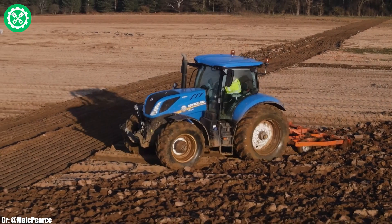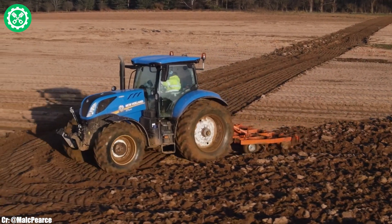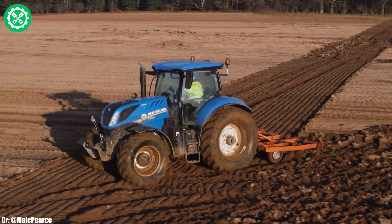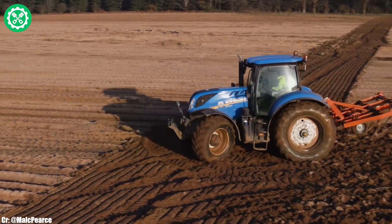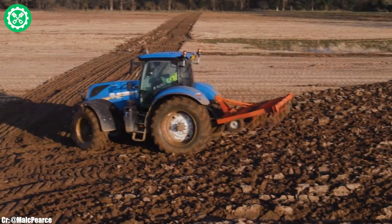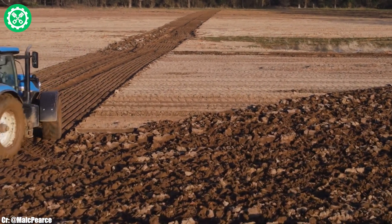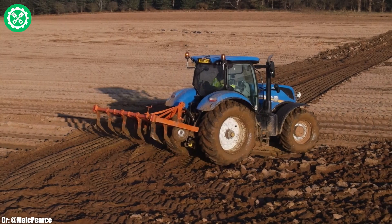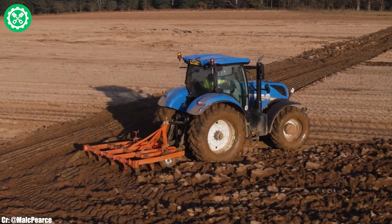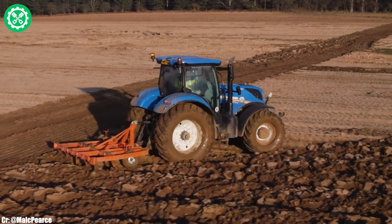The Horizon cab is spaciously designed, offering operators a comfortable and technologically advanced workspace, complete with intuitive controls for ease of operation. Renowned for its durability and versatility, the New Holland T 7.270 is a preferred choice for farmers seeking a reliable and high-performance tractor to navigate the challenges of contemporary agriculture. This model exemplifies New Holland's commitment to innovation and excellence in the agricultural sector.